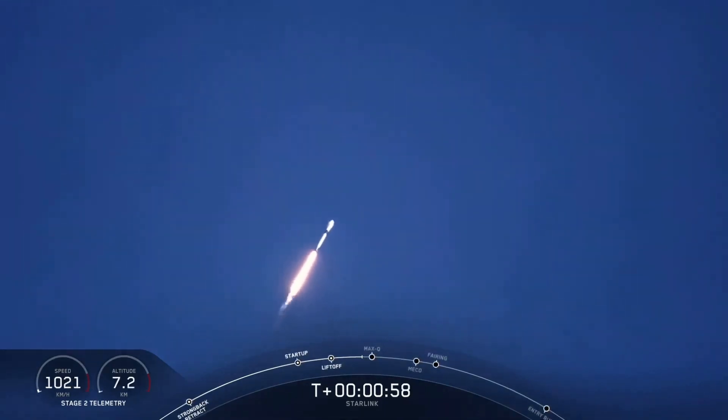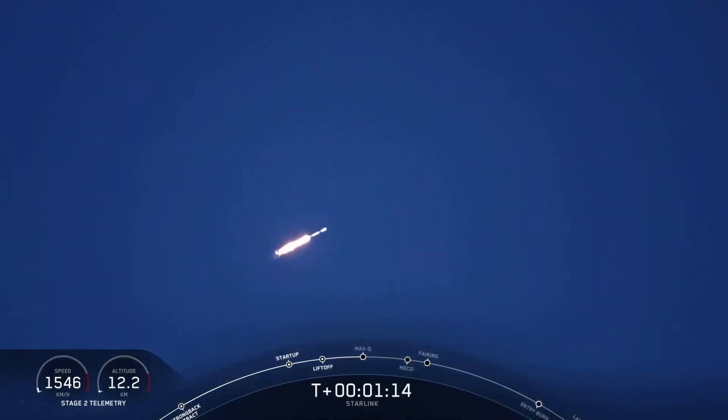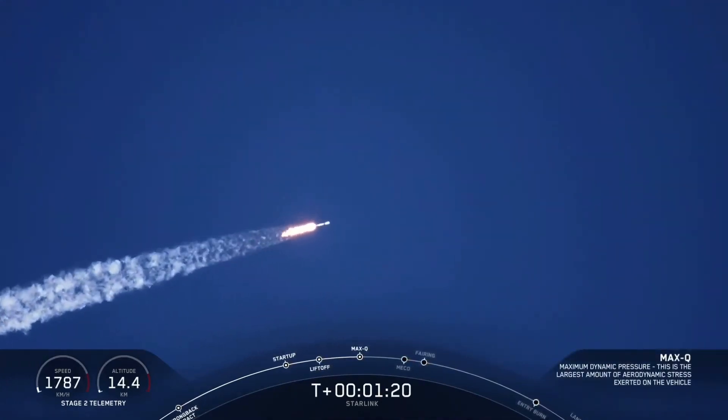Moments ago, we began to throttle the nine Merlin engines that you see propelling the first stage through the atmosphere. We began to throttle them down in preparation for Max-Q — also known as Max-Q. The vehicle just went through the moment in which it experiences the greatest aerodynamic pressure.